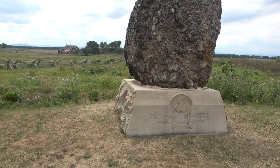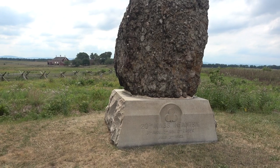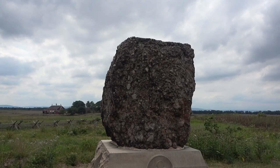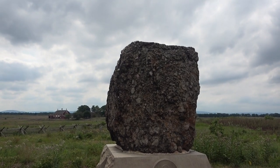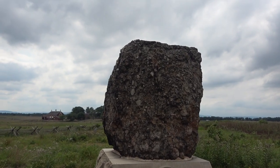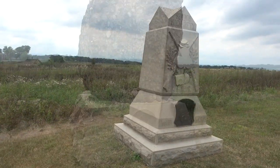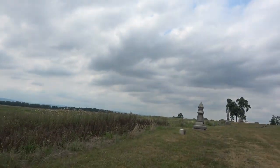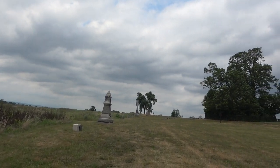Here's a big rock from the 20th Massachusetts Infantry. It's from the granite company in Rhode Island — although it looks more like sedimentary rock, maybe pulled from the ocean. And here's the 7th Michigan Infantry marker. You can see these all up and down this line.